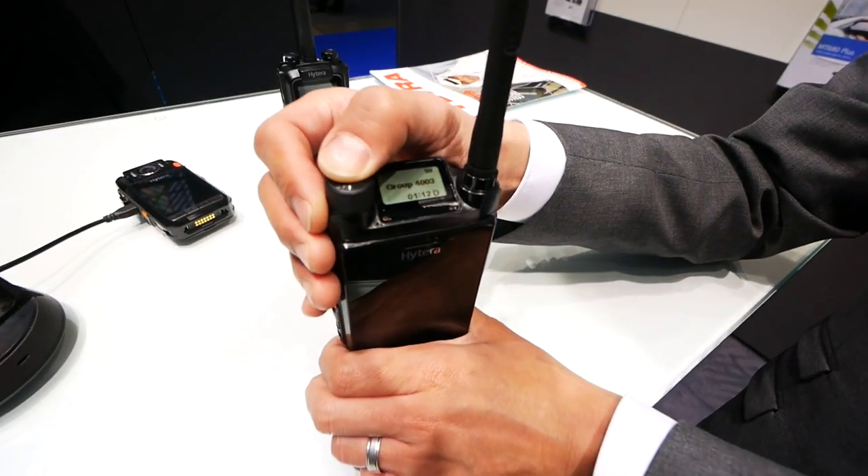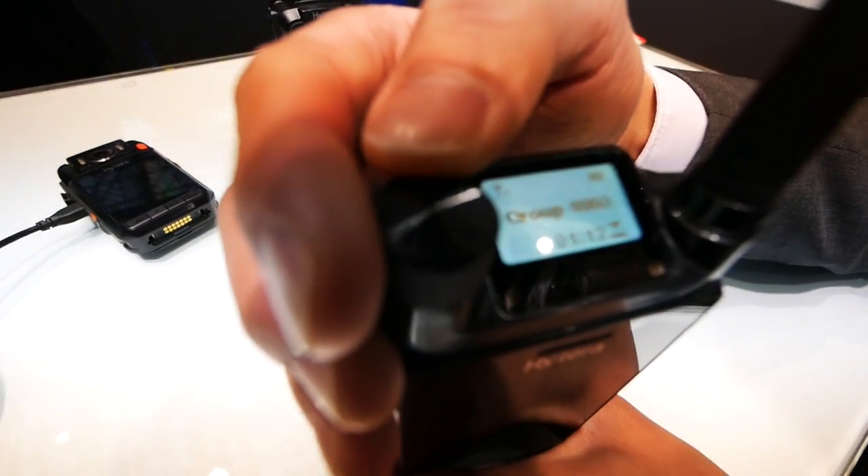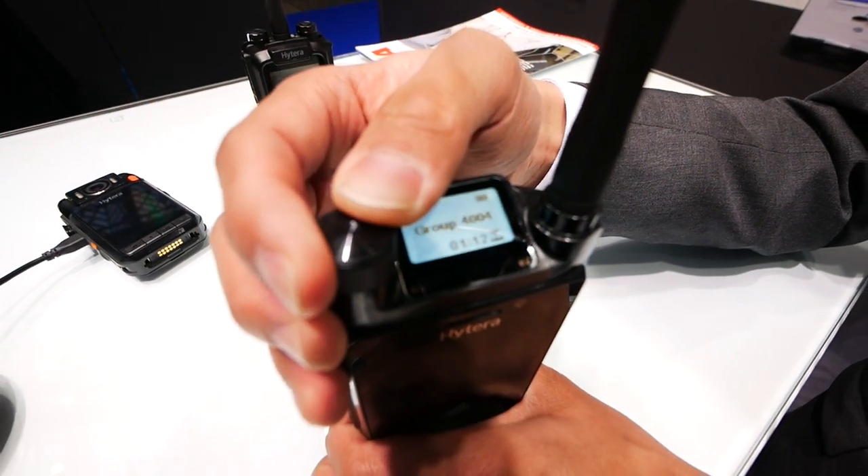It's very easy to use — if you only look at the small display it's just for the radio: you can change the group and change the volume. As for customer reactions, there's already a lot of demand. Customers want to get the first test sample batch, and application partners want to join the ecosystem and develop apps for the radio.